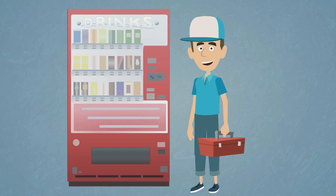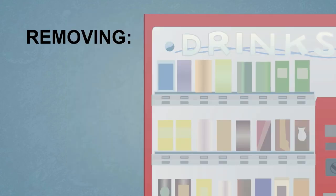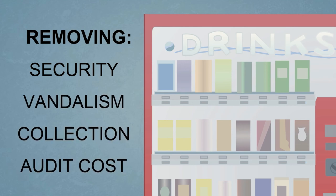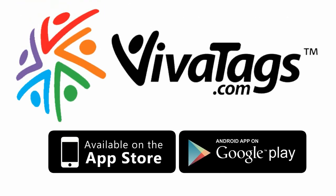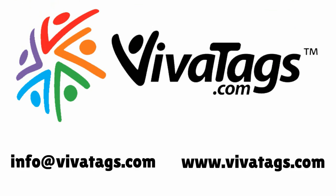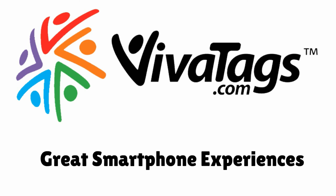VivaTags also provides massive cost savings for businesses with field-based cash and coin equipment, by removing their associated security, vandalism, collection, and audit costs. So come on, download the VivaTags app today, or contact VivaTags to discover how easy and inexpensive it is to integrate smartphone marketing into your daily business.